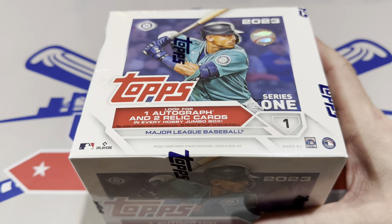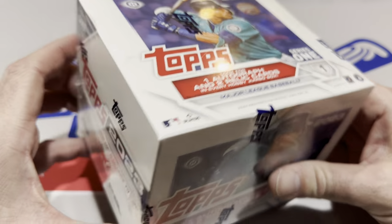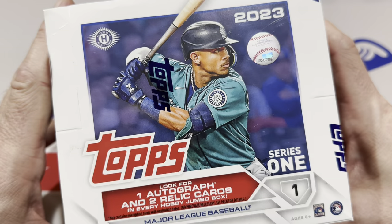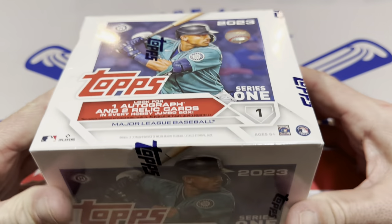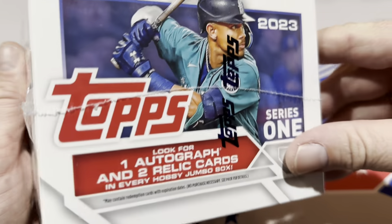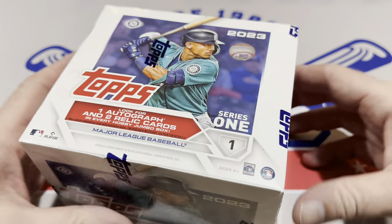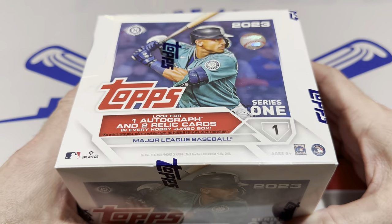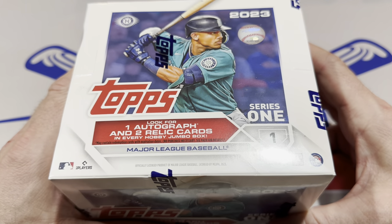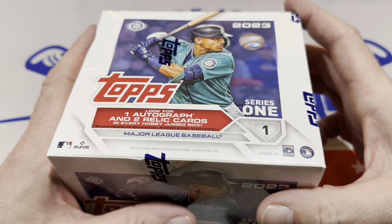So let's start with this one right here. As always, jumbo boxes have three hits — one autograph and two relic cards, one of which will be a manufactured relic. You can see that J-Rod is the cover boy of 2023 Topps Series 1. Last year it was Shohei Ohtani getting the call. These boxes have gone up in value the past few days — currently I'm seeing them around $170 per box. They could continue to go up, especially if these end up being the collector's choice, the best option out there.